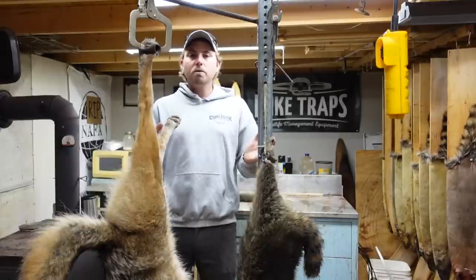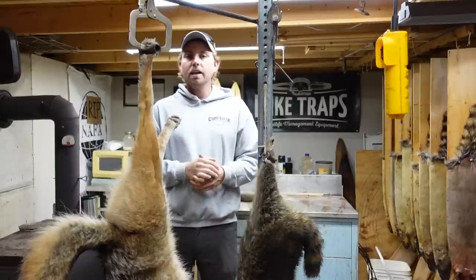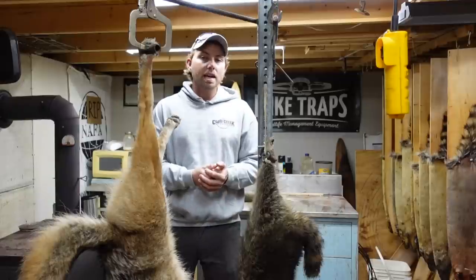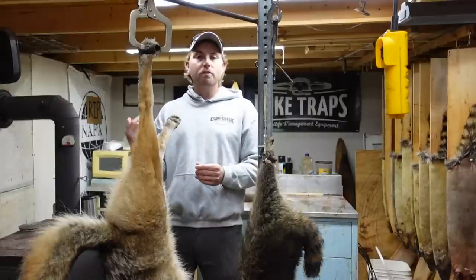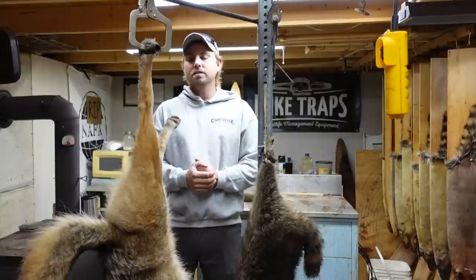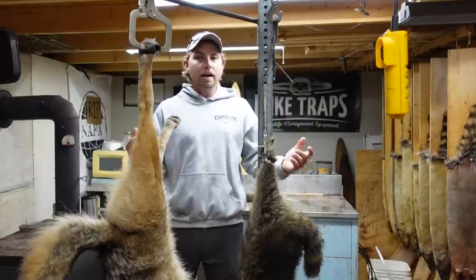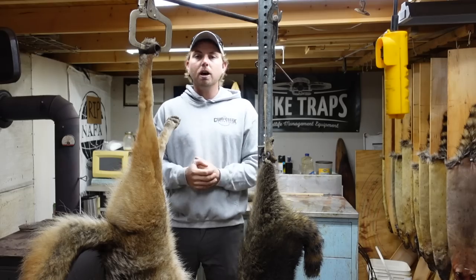We're into trapping season now, and the trapping community on YouTube is really growing with a lot of new guys coming in. Simple things like leaving a comment, hitting the like button, and subscribing to channels really helps everyone — it shows YouTube's algorithm that this content matters and keeps it getting pushed out.